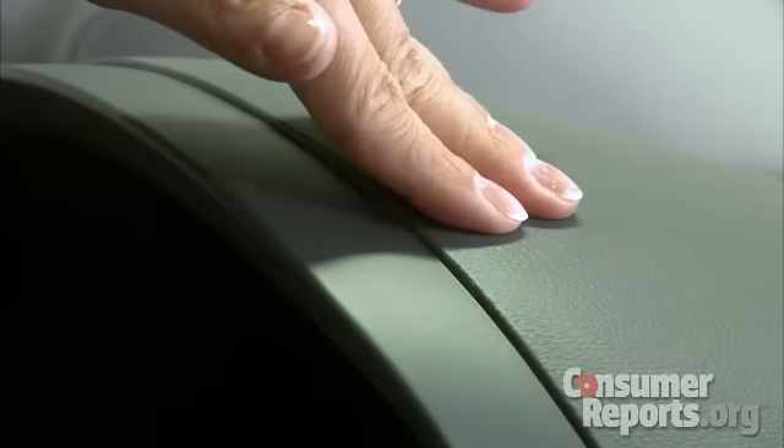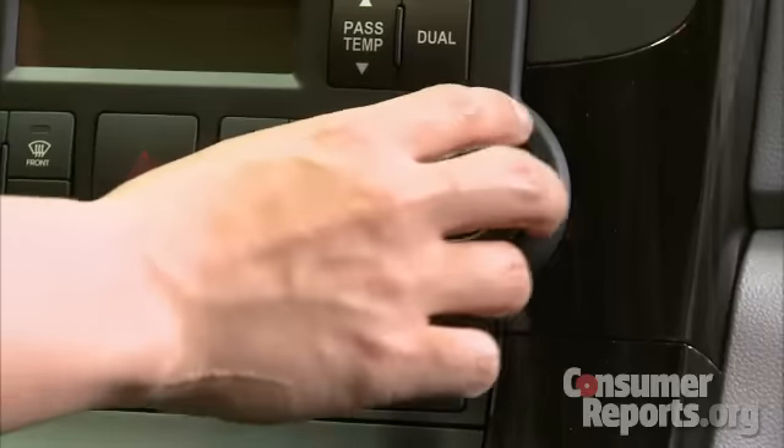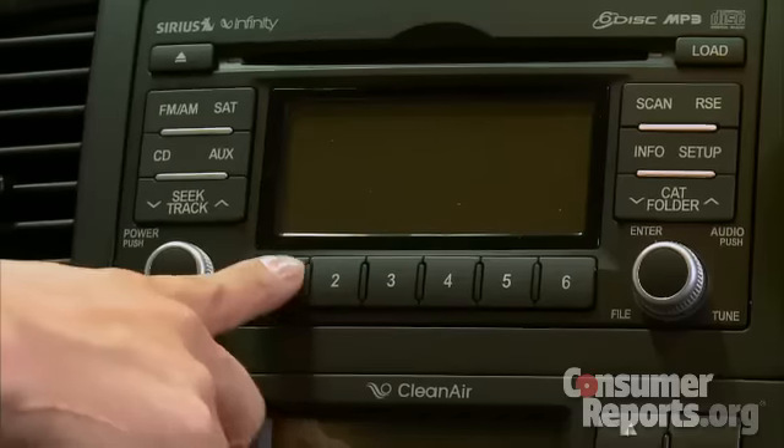Fit and finish is decent with the padded dashboard, and most components fit together well. The controls are really simple — the buttons and knobs are all really large — but it can be a little bit of a reach to the buttons in the center of the console.